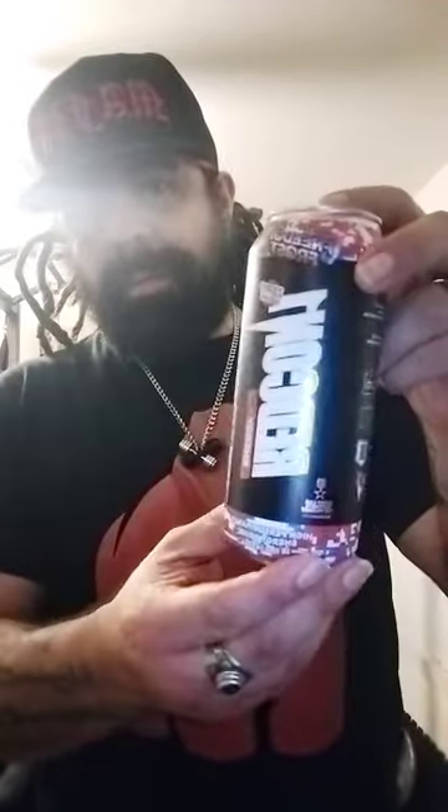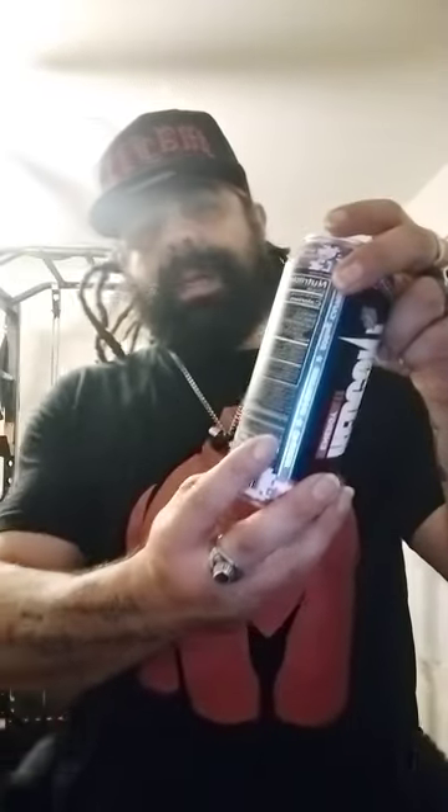They say perform at your highest state - natural caffeine boosts mood, increases focus and concentration, supports metabolism. I like the can design, very patriotic with a digital camel on it.